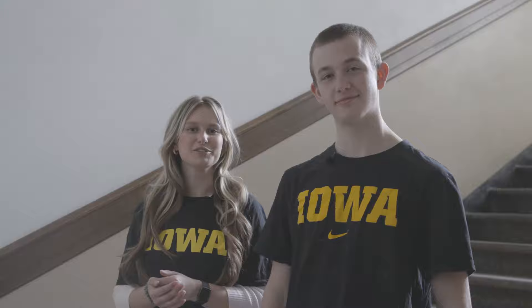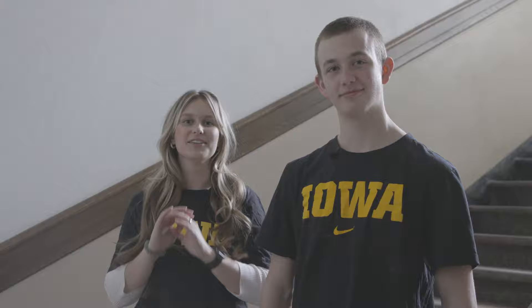Alright everyone, thank you so much for joining us on location here at the Museum of Natural History. I absolutely loved my experience here. Be sure to check it out if you are a student at Iowa — it is so awesome. I loved how specific and unique it was to Iowa and Iowa students. Be sure to check it out, and remember, every day is a great day to be a Hawkeye. Bye everyone!